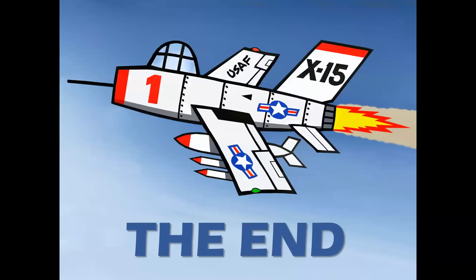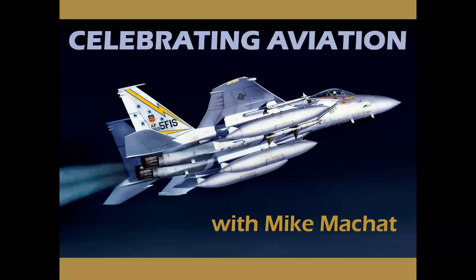And there you have it — a look at some images in aviation art with an ample usage of artistic license. I hope you enjoyed this episode, and thank you for celebrating aviation with Mike Michette. It's a joy to bring these presentations to you. If you haven't signed up as a subscriber, we'd appreciate having you on board. Until next time, take care.